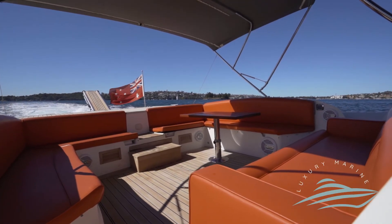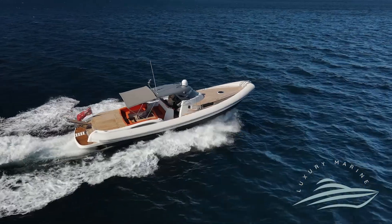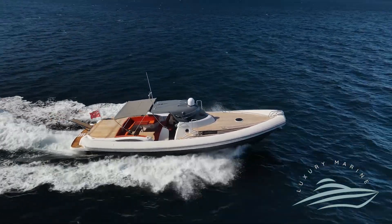The outdoor area has seating for 16 people comfortably, with outdoor and indoor speakers. Call the team at Luxury Marine to book your private inspection today.